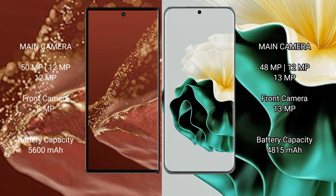The Huawei Mate XT Ultimate features a triple camera setup: 15MP plus 12MP plus 12MP, with a front camera of 8MP. The Huawei P60 also features a triple camera setup: 48MP plus 12MP plus 13MP, with a front camera of 13MP.